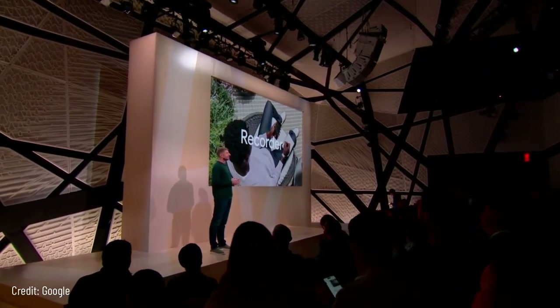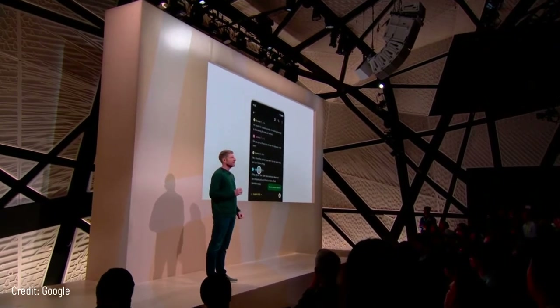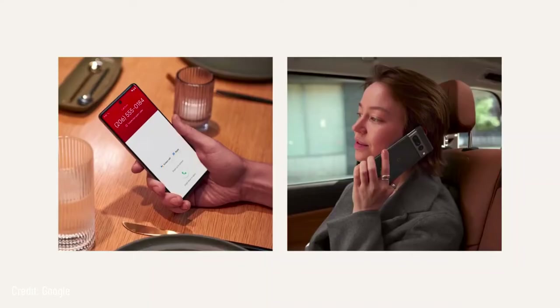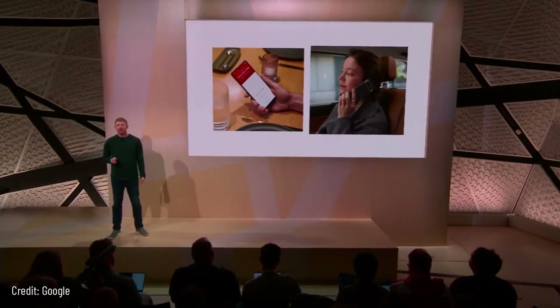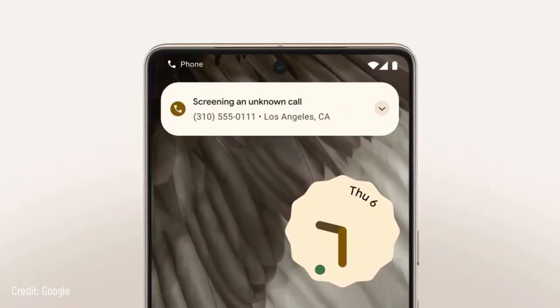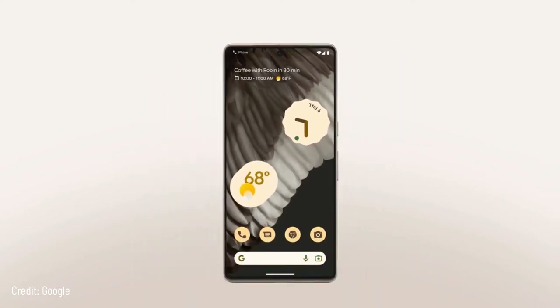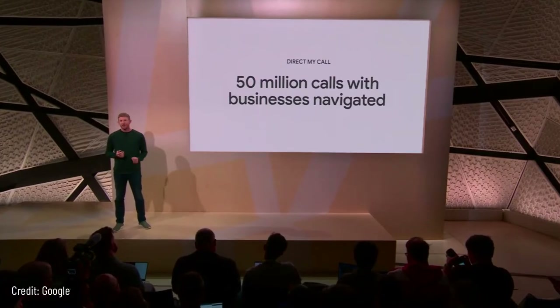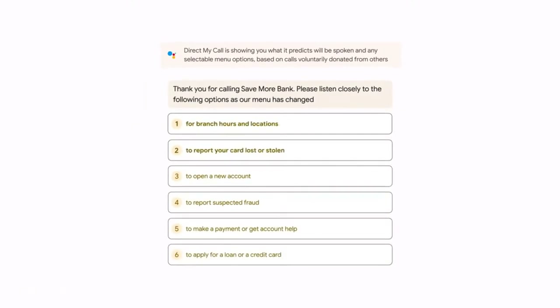Pixel 7 is designed to be the best actual phone for calls. Pixel devices are the only phones with the Pixel Call Assist suite of features, including Call Screen, which automatically answers unknown calls, asks who's calling, and filters out spammers — all without interrupting you. When you call a business, Direct My Call can help you navigate their phone menu without having to re-listen to a long list of options. Last year Direct My Call helped Pixel users navigate over 50 million calls, and with Pixel 7 it now lets you see a list of menu options right away and tap the one you want even before it's spoken.